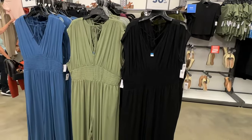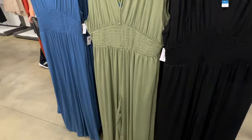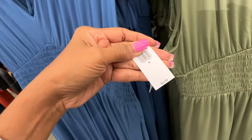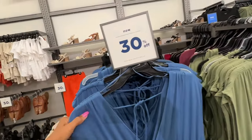I like these rompers — black, green, and blue, elastic in the waist, V in the front, V in the back. These are $45 and it's 30% off.